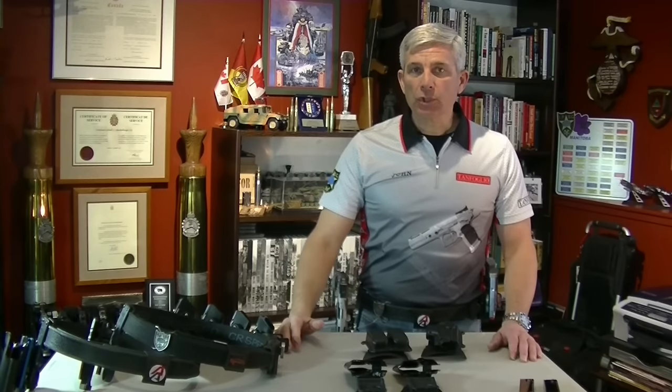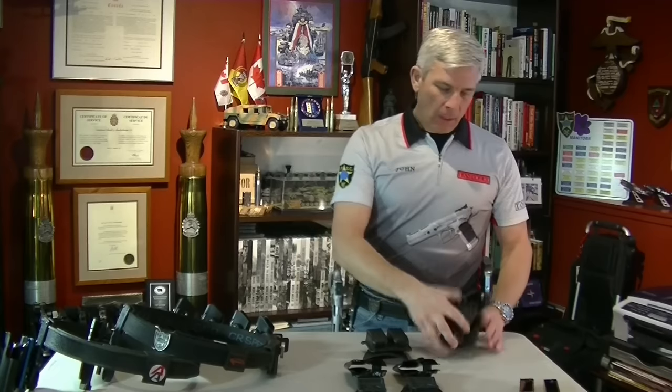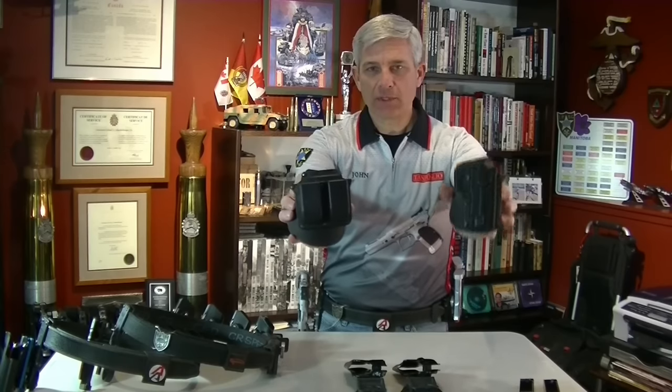I've been to a number of matches where I've seen shooters — usually new IPSC shooters — wearing carry-conceal or everyday range-use type of equipment, such as this Phobos holster and double mag pouch.